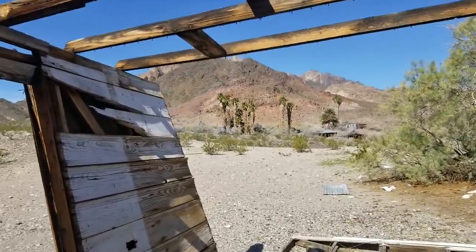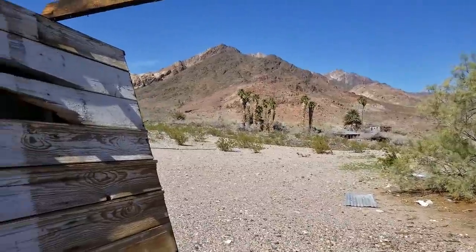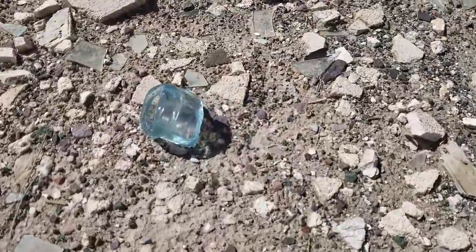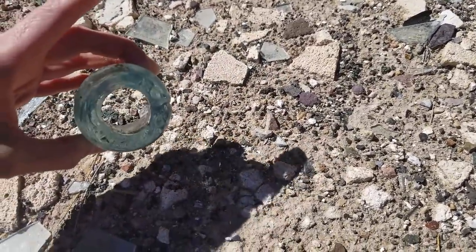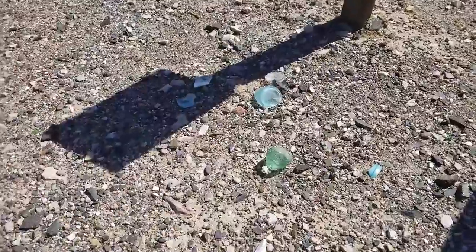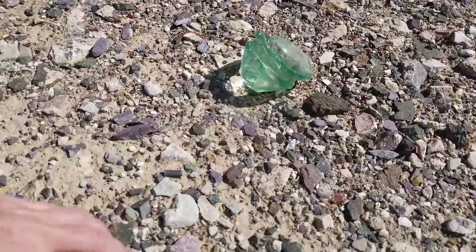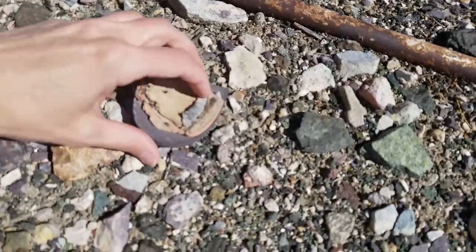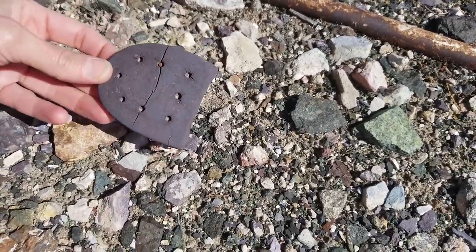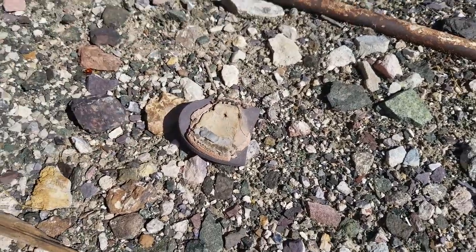At the back here you can see there's a bunch more old houses up there — I think that's where the actual spring is, and we're definitely going to go check that out. Some really cool old colorful glass here. Look how thick that is — that was a serious bottle. And not just glass, look at this old porcelain. And then look at this — some poor old miner's boot heel. Maybe it was the miner's wife. The prospector's wife — that sounds like a Louis L'Amour novel.